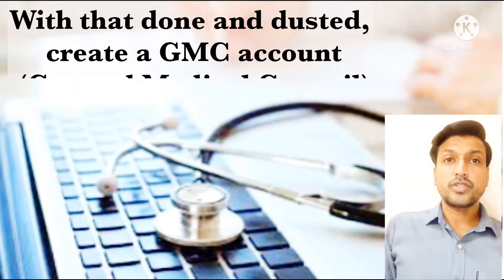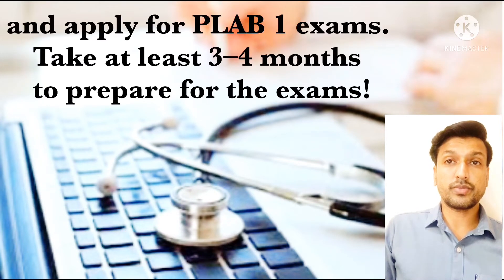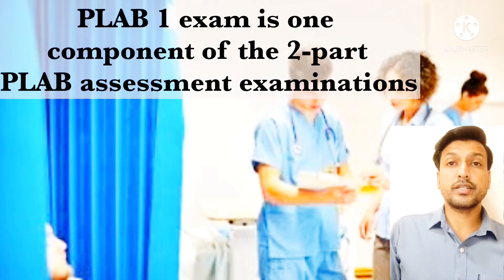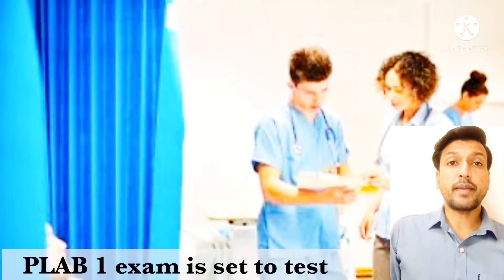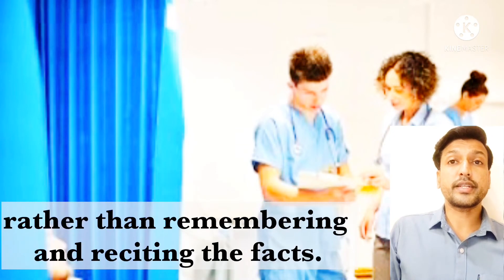With that done, create a GMC account. GMC stands for General Medical Council. You can create an account using the link mentioned in the description, and apply for the PLAB1 exam. Take at least three to four months to prepare for this exam. PLAB1 is one component of the PLAB assessment examinations for graduates who wish to work as physicians in the UK, and it is set to test your ability to apply clinical knowledge to patient care rather than simply remembering and reciting facts.